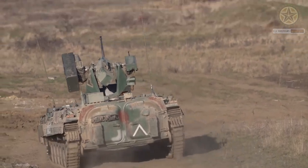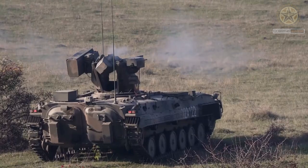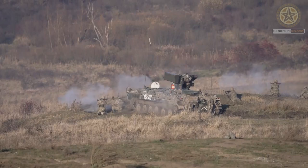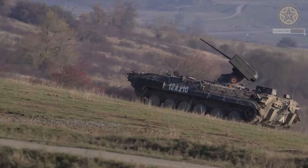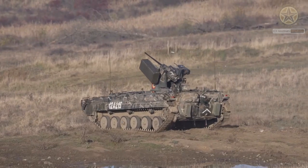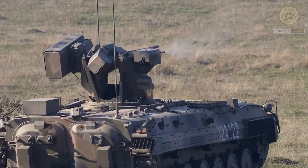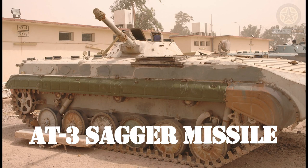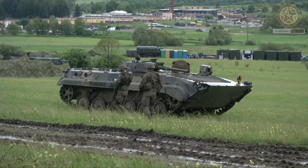The BMP-1 is equipped with a 73mm 2A28 smoothbore gun, primarily used for engaging enemy infantry and light armored vehicles. It can fire various types of ammunition, including high-explosive shells and anti-tank guided missiles.